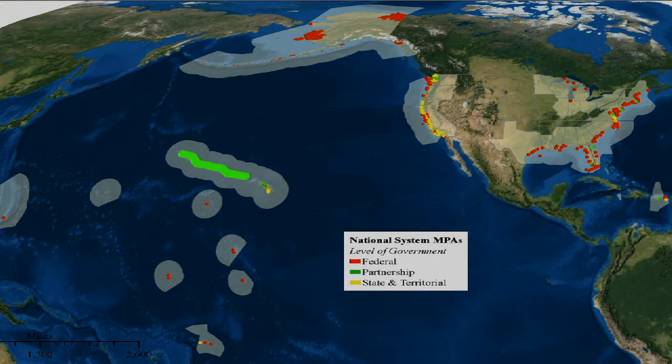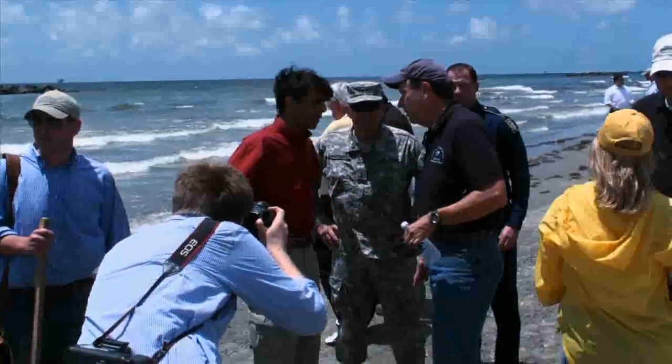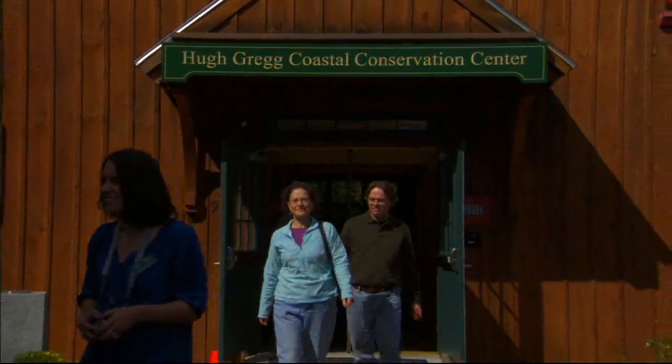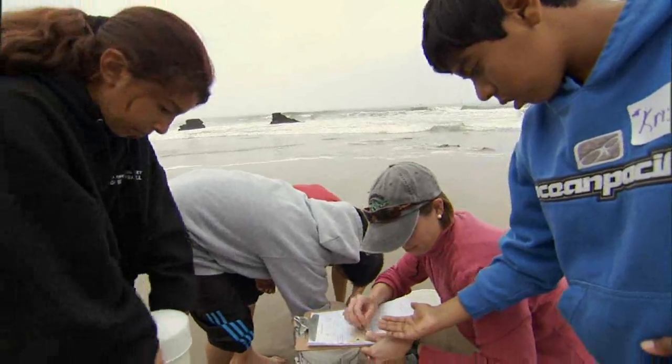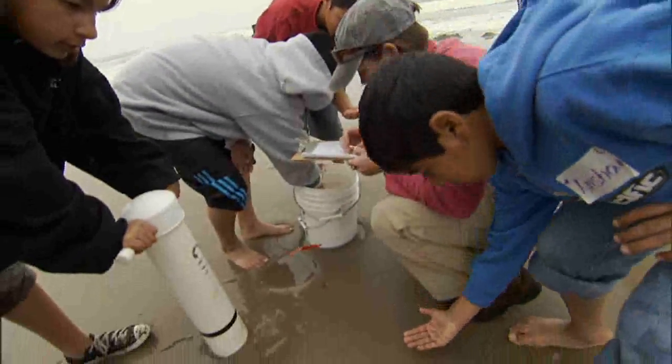coasts, and Great Lakes to build a national system of marine protected areas. The National System provides a way for coastal and ocean managers from states, tribes, and federal agencies, and the public to work together in conserving our natural heritage.